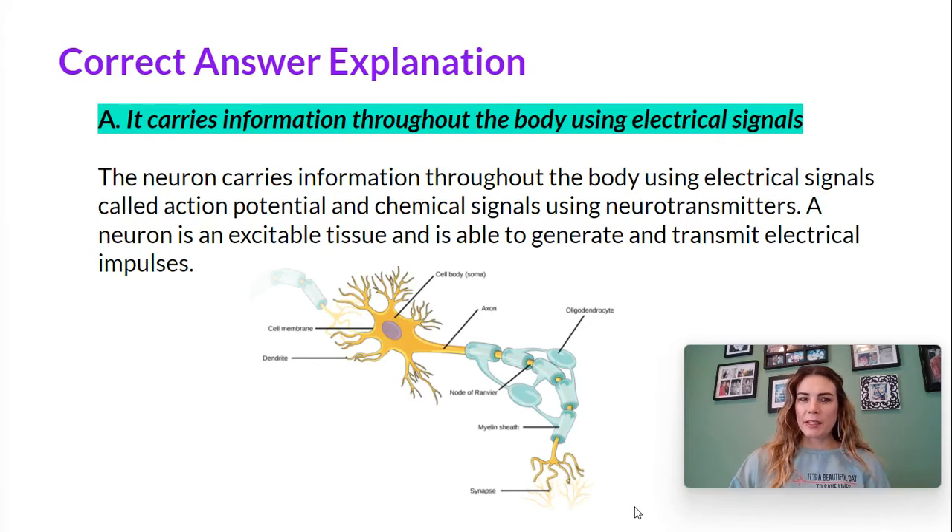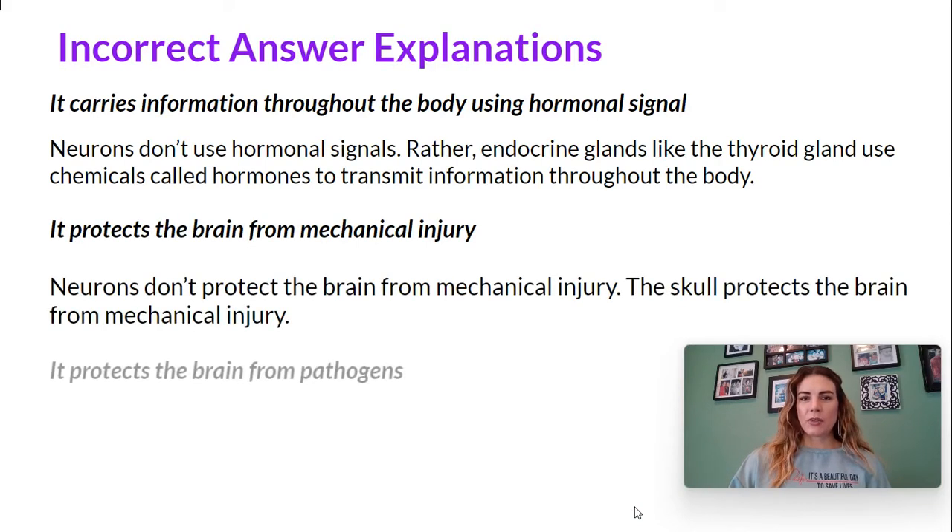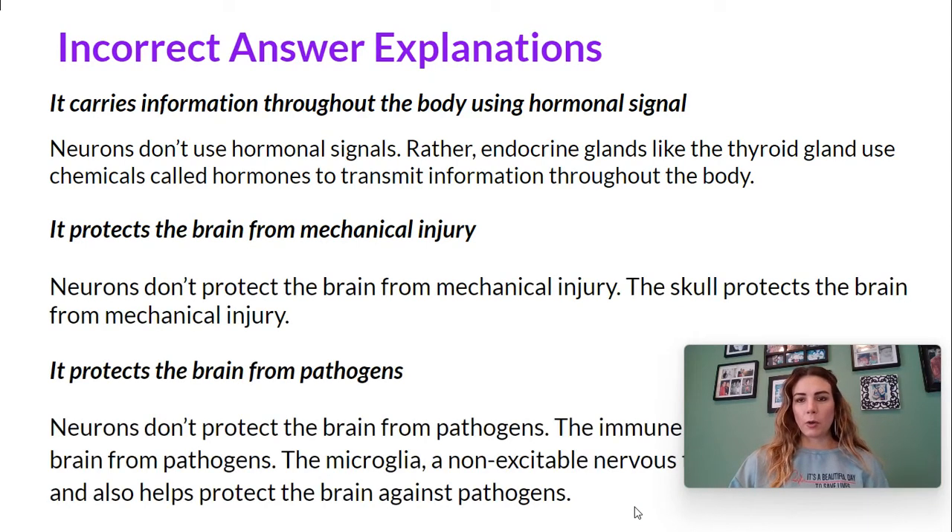Let's review the incorrect answer explanations. Option B: it carries information throughout the body using hormonal signals. Neurons don't use hormonal signals. Rather, endocrine glands, like the thyroid gland, use chemicals called hormones to transport information throughout your entire body. Option C: it protects the brain from mechanical injury. Neurons don't protect the brain from mechanical injury — your skull does.